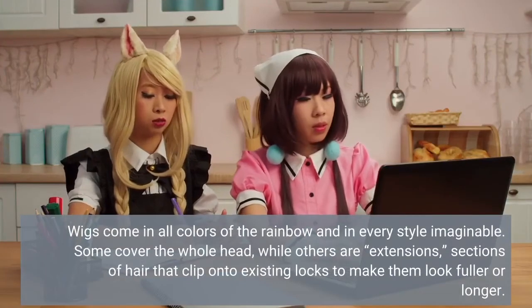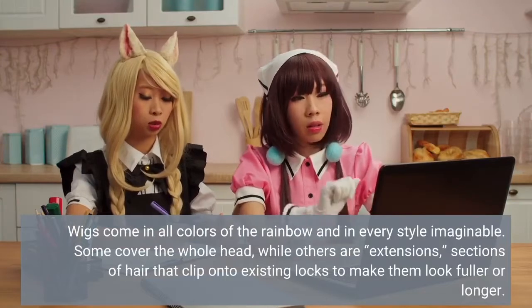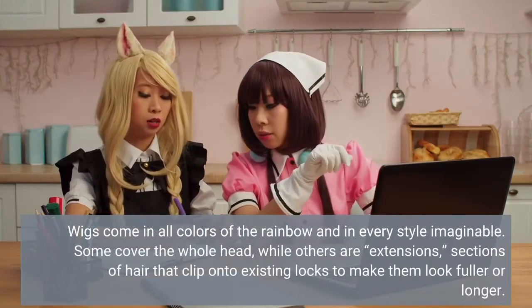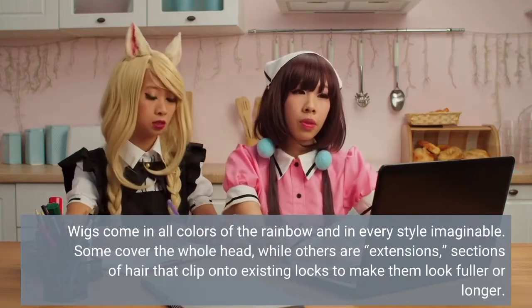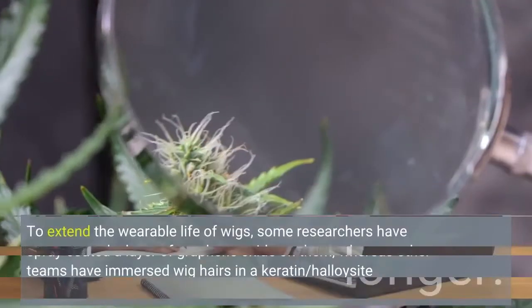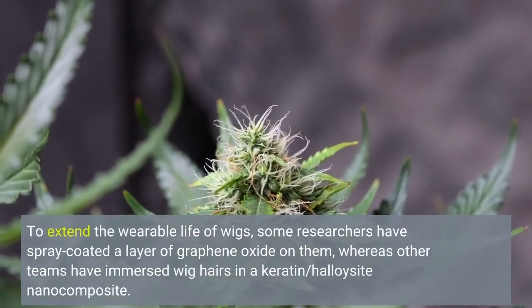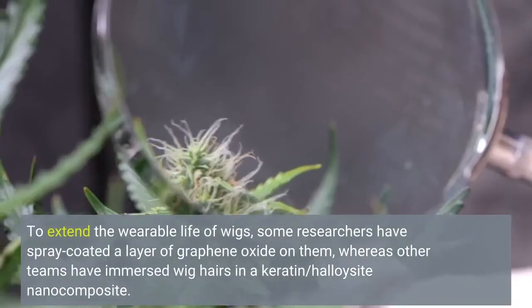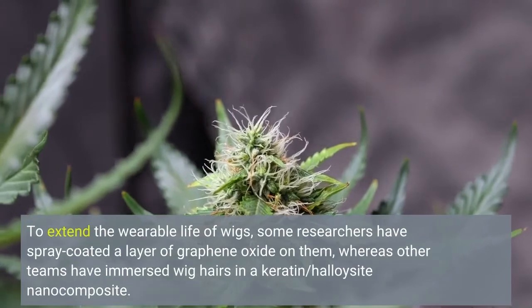Wigs come in all colors of the rainbow and in every style imaginable. Some cover the whole head, while others are extensions — sections of hair that clip onto existing locks to make them look fuller or longer. To extend the wearable life of wigs, some researchers have spray-coated a layer of graphene oxide on them, whereas other teams have immersed wig hairs in a keratin-halloysite nanocomposite.